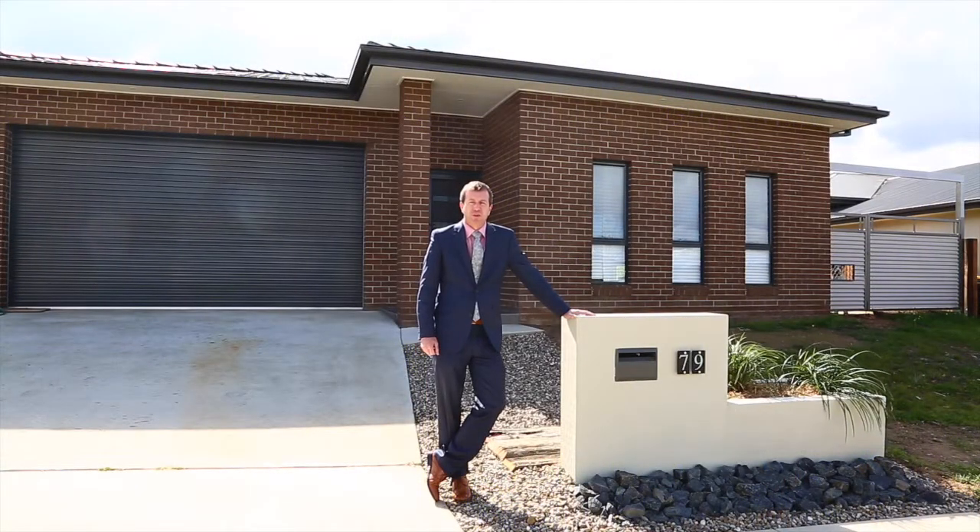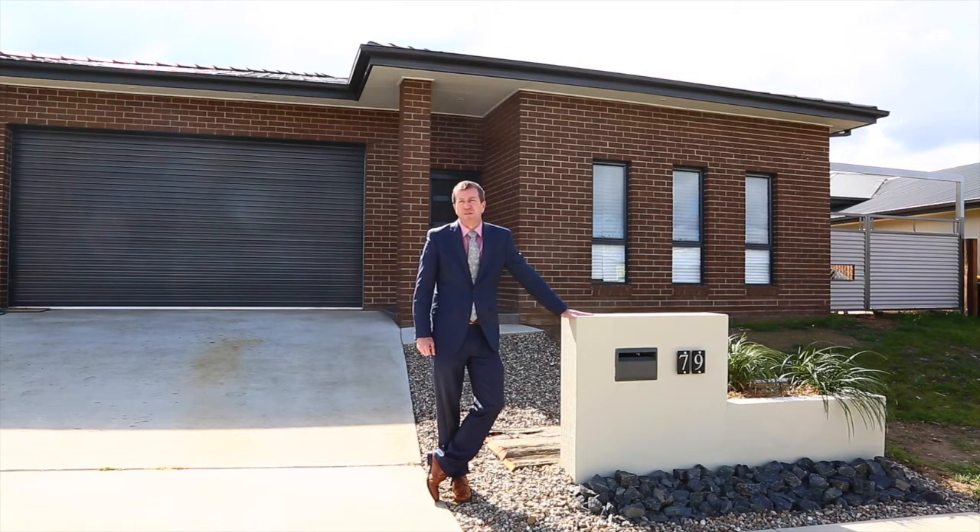Hi guys, Brett Loughton again from LJ Hooker in Gungahlin. Another fantastic property for you to have a look at here in Bonner. This one's number 79 Henry Williams Street — a fantastic three-bedroom family home and a backyard that you just will not believe. Let's go and have a look.